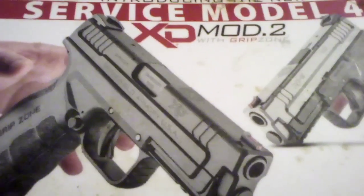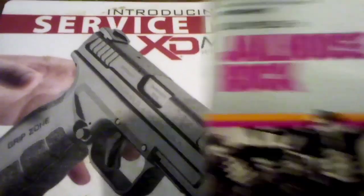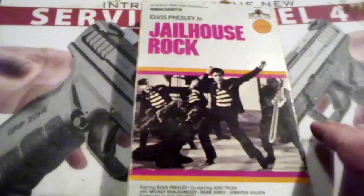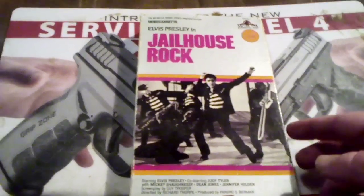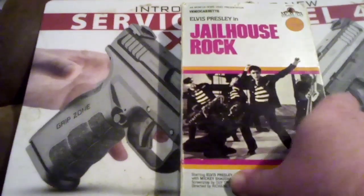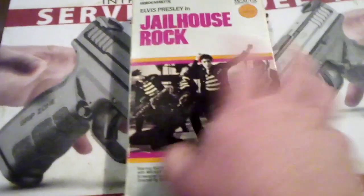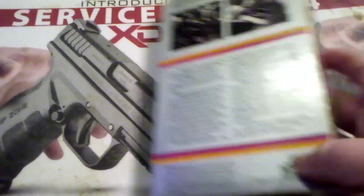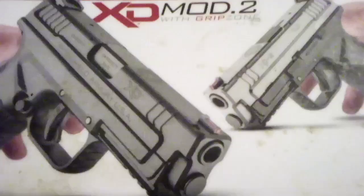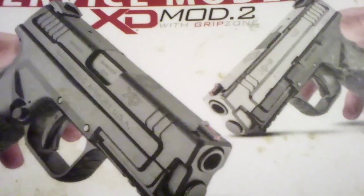Last but certainly not least, a big box copy of Elvis Presley's Jailhouse Rock. As I said, it's the big box — and it opens up like so. That's the back. Well, that is it for today guys!